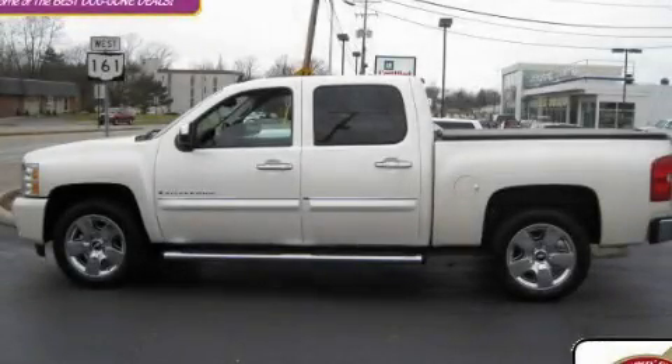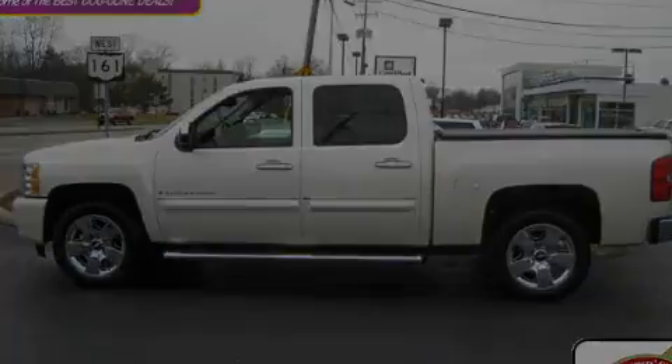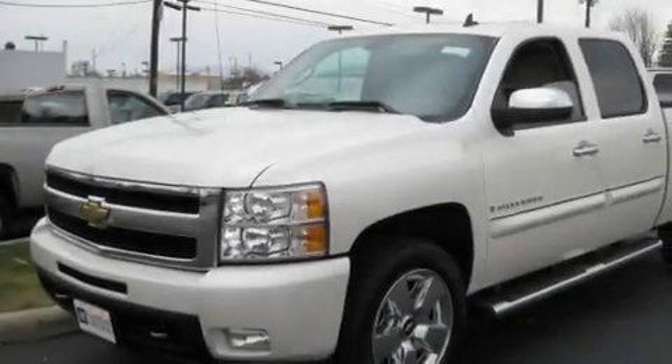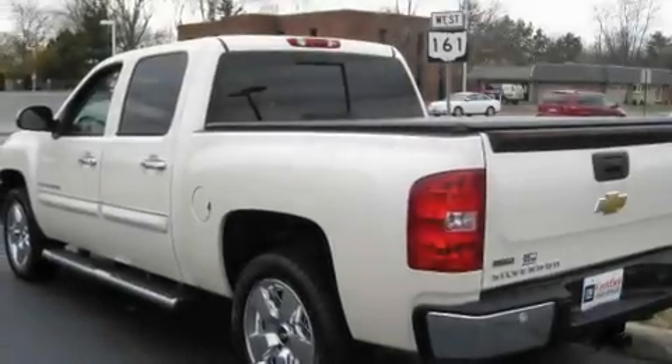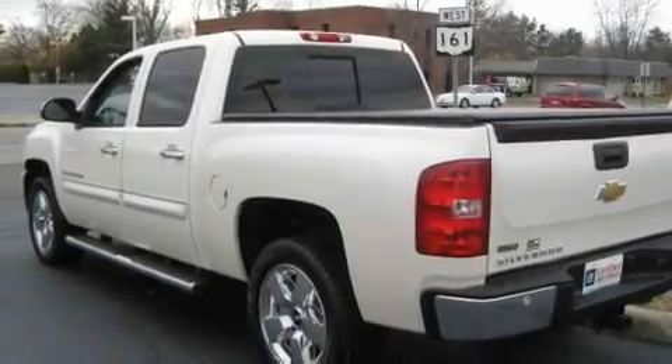This is a certified pre-owned 2009 Chevrolet Silverado. Strong, durable, and dependable. It has a 5.3-liter 8-cylinder engine, an automatic transmission, and 4-wheel drive.